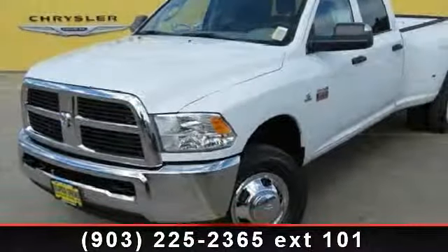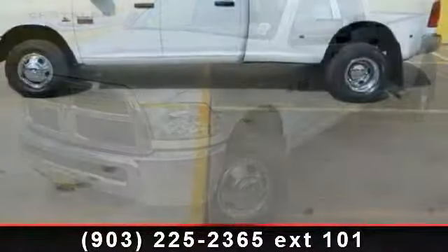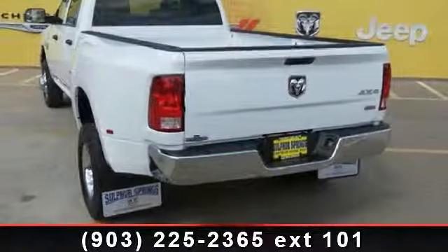Presenting the 2012 Ram 3500. This may be the set of wheels you've been looking for. This vehicle comes with a reliable six-cylinder engine connected to a smooth shifting automatic transmission.